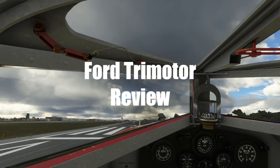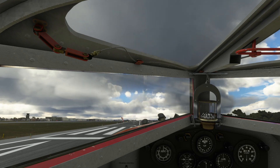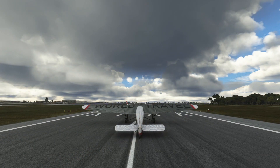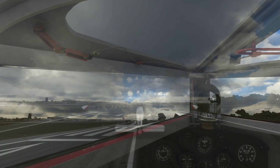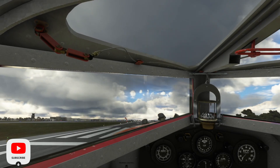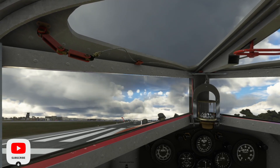Today we're going to take a look at the Ford Trimotor add-on aircraft by Microsoft for Microsoft Flight Simulator 2020. We'll take off from St. Petersburg Clearwater International Airport, Florida, and talk about the aircraft in flight.